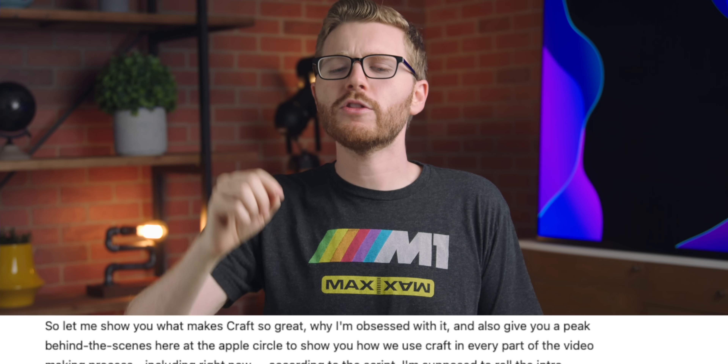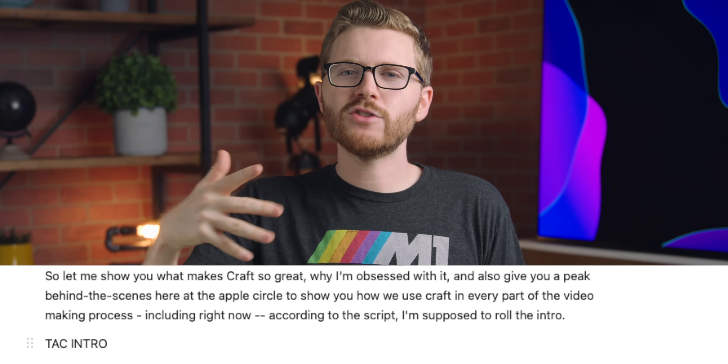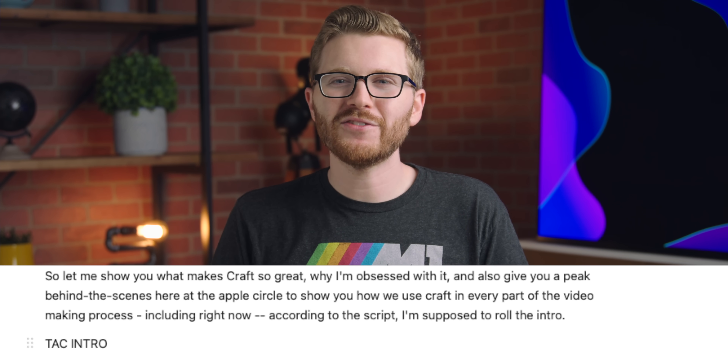Let me show off exactly why I love Craft and all the amazing things it can do, and also how we use it here at the Apple Circle to basically run everything that you see on this channel, including the script. And according to the script right now, looks like I'm supposed to run the intro.